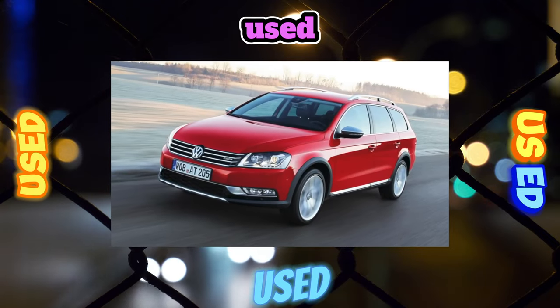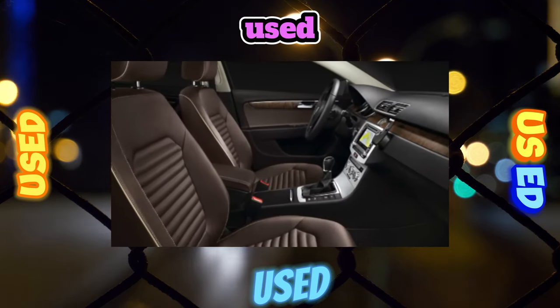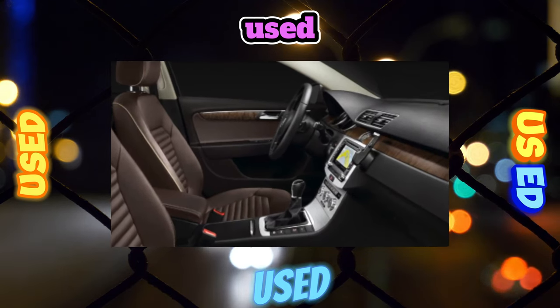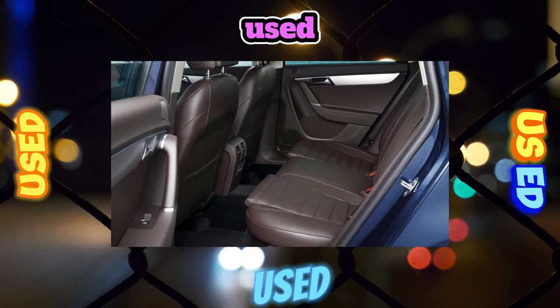There are almost no complaints about the car body — galvanization reliably protects it from chips. Only chrome moldings and branded emblems suffer from winter salt and road slush, gradually becoming cloudy. Processing these details with special protective products pushes the problem away, but does not completely solve it.